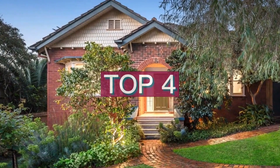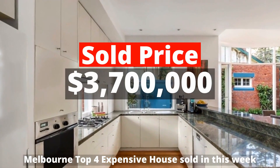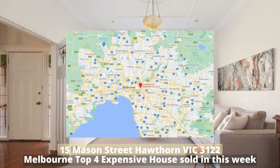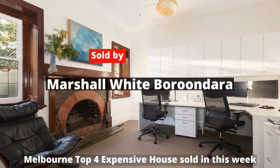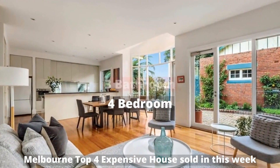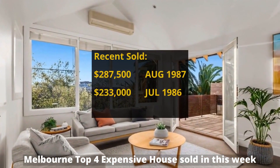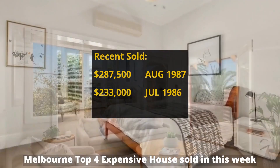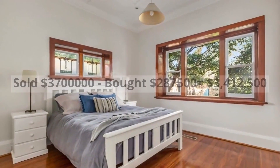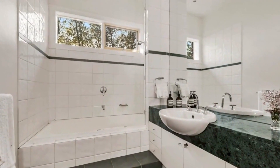Top 4: $3,700,000. 15 Mason Street, Hawthorn, Victoria 3122. Sold by Marshall White Boroondara. This building has 4 bedrooms, 3 bathrooms and 2 parking spots. It was bought for $287,500 in 1987, making around $3,412,500 profit.